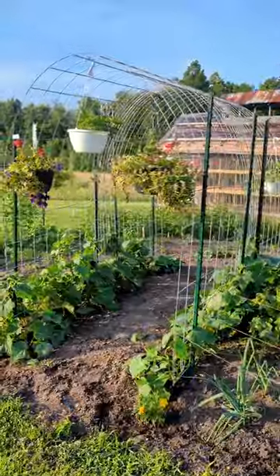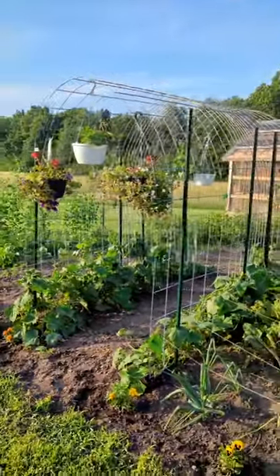I can't wait to see what it's going to look like in about a month's time. Hopefully it's all the way to the top and I've got a really cool arch with hanging cucumbers — at least that's how I envisioned it when I built the thing. Hopefully it works out.